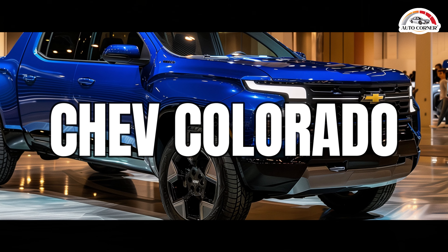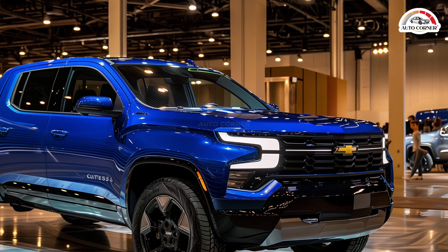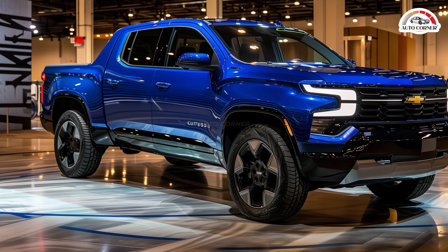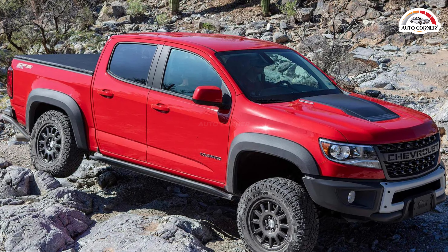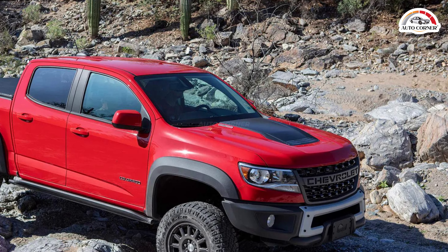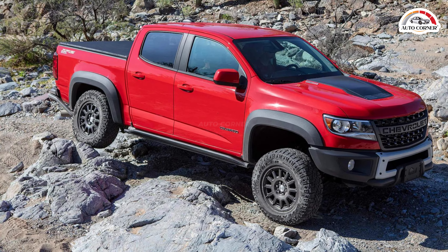Starting at $31,095, the 2024 Chevrolet Colorado offers a range of trims and options that cater to various needs and budgets. The top-end ZR2 model, with its advanced off-road capabilities, tops out at $60,540. The 2024 Colorado is a testament to American ruggedness and reliability, designed for both daily commutes and adventurous off-road excursions. Recognized as a 2024 Editor's Choice Award winner, this truck features a robust chassis and a comprehensive array of equipment suitable for the most daring escapades.